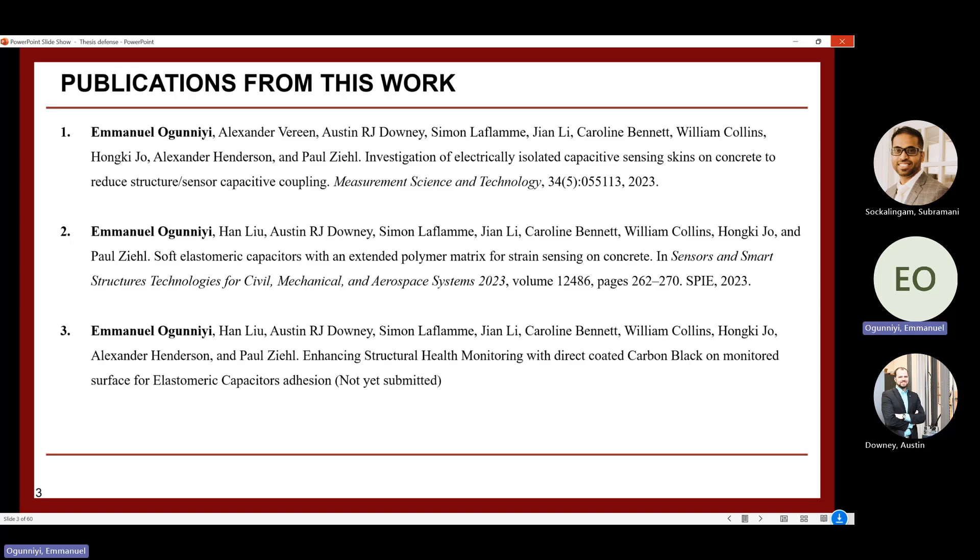Based on the three investigations, there have been publications from this work. The first investigation was published in IOP Measurement Science and Technology, the second investigation was published at an SPIE conference earlier this year, and the paper for the third investigation is ready and will be submitted very soon.